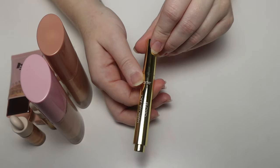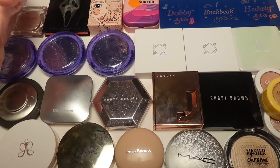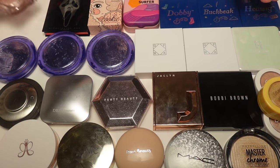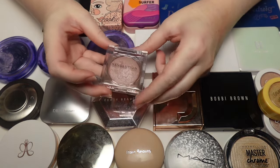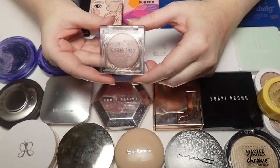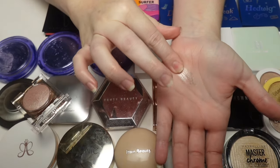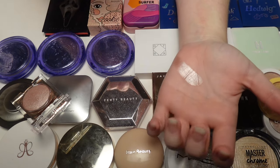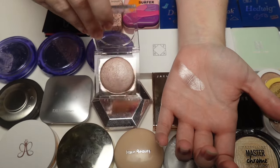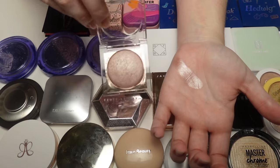Moving on to my powder highlighters — this is my full collection. Starting with Makeup Revolution's Silk Touch Highlighter in Rose Luster — this is a newer addition. It's so shiny and reflective and beaming without being glittery. Very smooth, looks beautiful on the skin. If you want a beaming highlight at a drugstore price, this is a nice option. I picked it up alongside the Makeup Revolution Silk Touch Foundation.